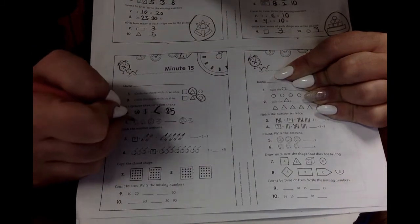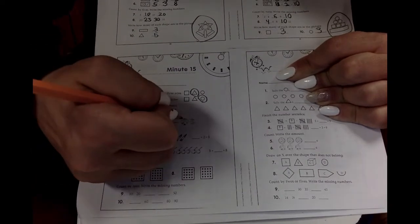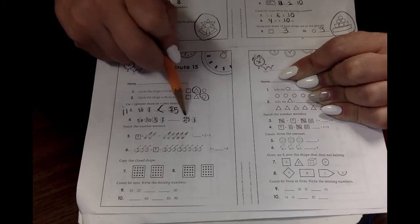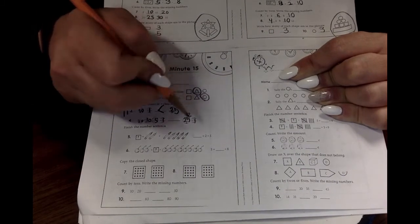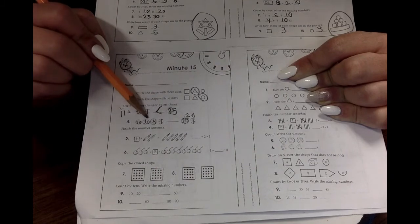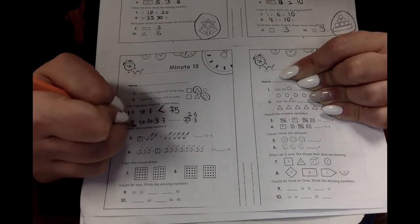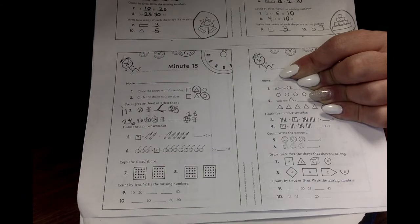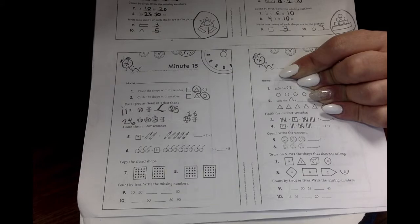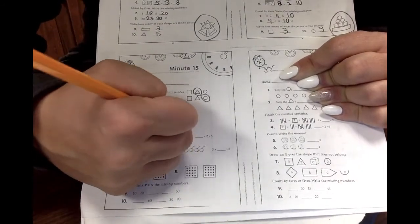This looks like dime, dime, nickel, penny, quarter, penny. So 25 — what comes after 25? We're just adding one more to 25, so 26. A quarter and a penny is 26. Here we go: 10, 20, 25, 26. Which one is bigger, 26 or 26? Hmm — wait a minute, they're the same. 26 and 26 are equal.